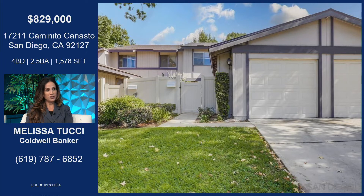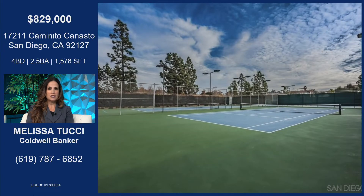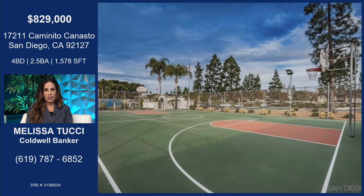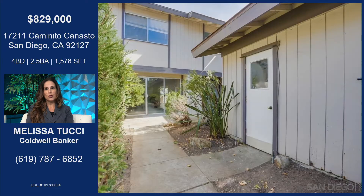It's a townhome, so you have two stories, a front patio, a back backyard patio, a one-car garage, and it's recently had updates. You're part of the Westwood community, so you have access to the club, pool, spa, tennis courts, barbecue area — all at a minimal yearly fee. And the community has a great school district — great elementary, middle, and high school — so it really appeals to just about everyone.